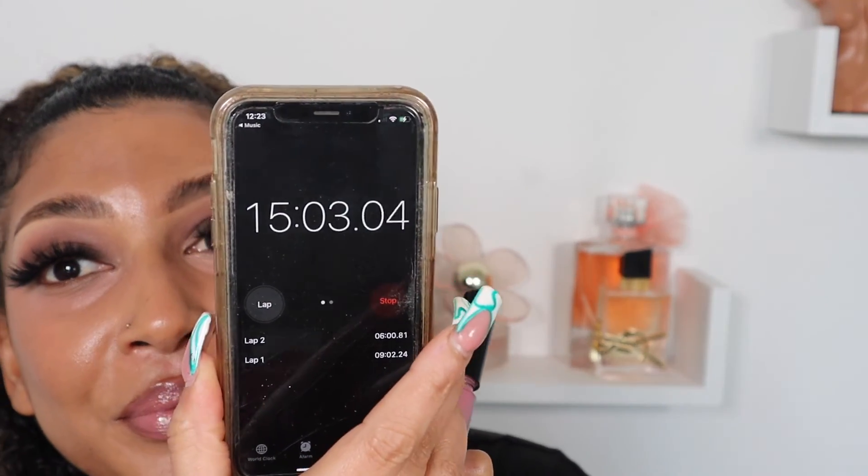The lip liner is also from Shein and it is amazing. My teeth have come a long way — yay for braces! I'm applying Makeup Forever — this stuff is beautiful — and some gloss. And there you have it, loves: 15 minutes. I'll see you next time, bye!